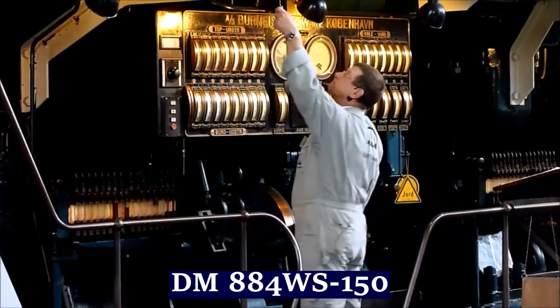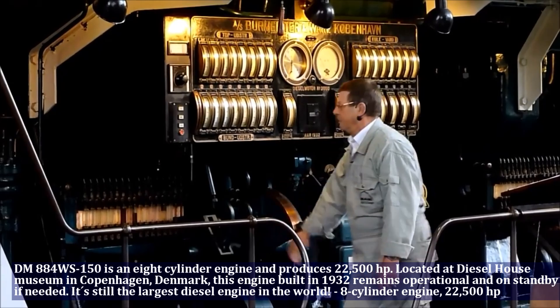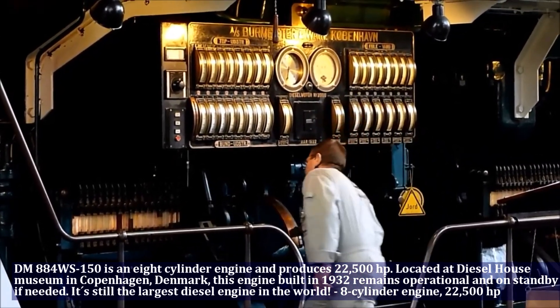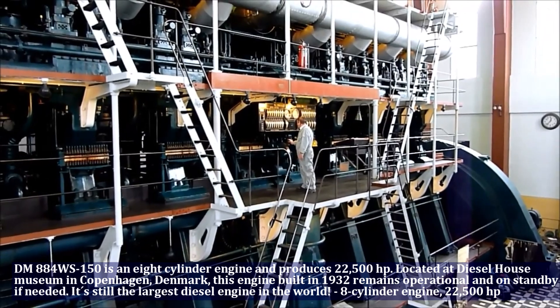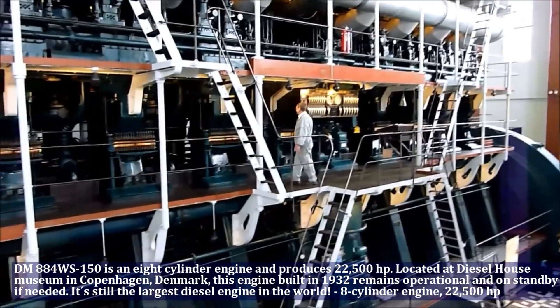The Caterpillar 340 is an 8-cylinder engine and produces 22,500 horsepower. Located at the Diesel House Museum in Copenhagen, Denmark, this engine built in 1942 remains operational and on standby. It is still the largest diesel engine in the world.